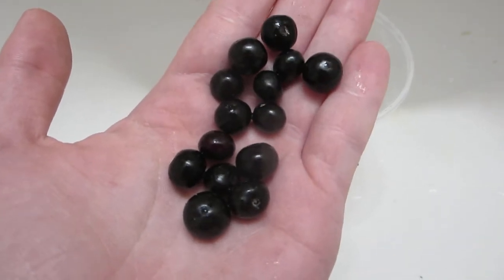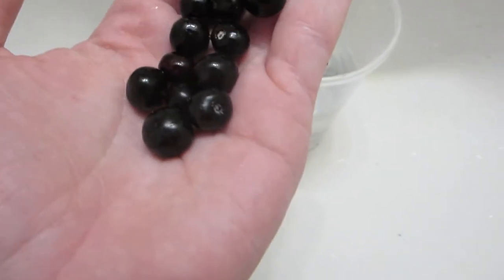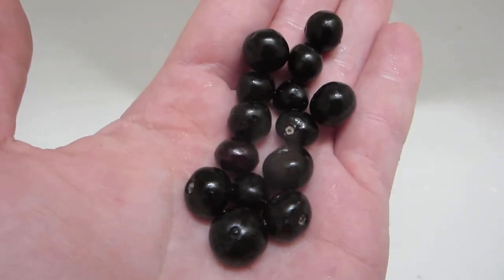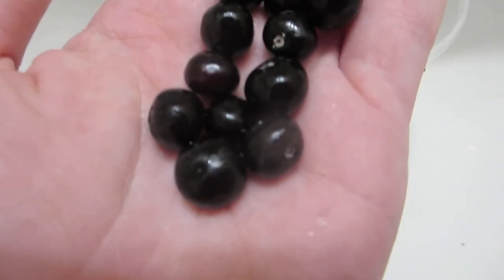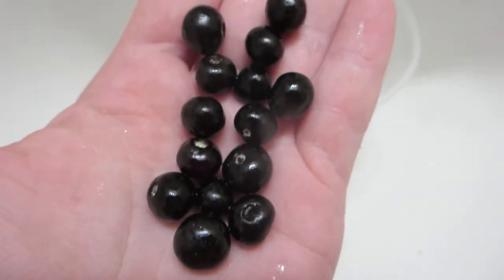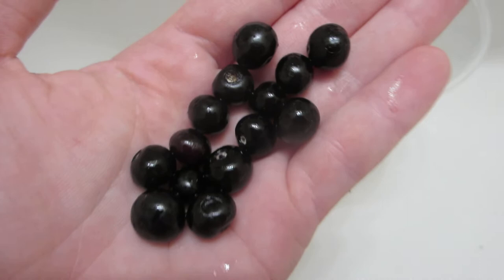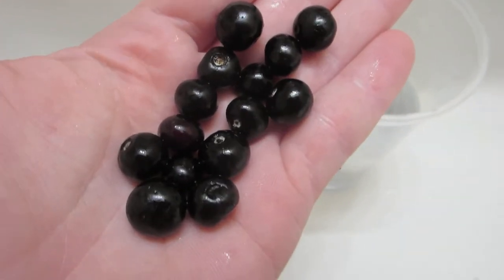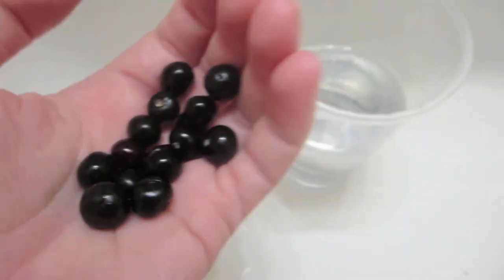It is August 7th, 2022, and I have here 14 berries from Peppervine, whose scientific name I just forgot — it's something that starts with Neko. Anyways, these are not edible by people as far as I'm aware, but the plant is great for birds and attracting pollinators.